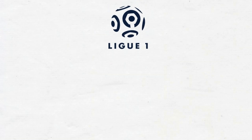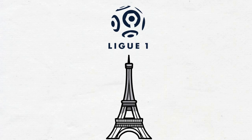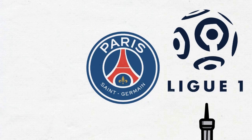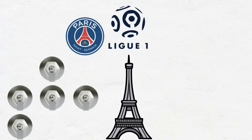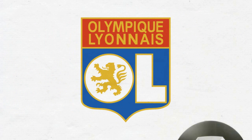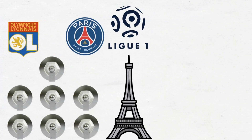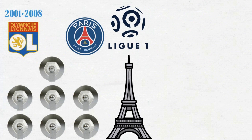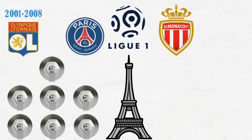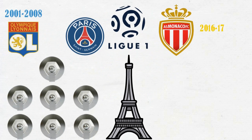Ligue 1 is the premier league competition of France, which is often expected to be a one-horse race. As recently, it has been PSG in seven out of the past eight seasons, a feat that once belonged to Lyon with seven consecutive titles after the turn of the century. The league does see a one-off season where other teams fight out a title for their own — Monaco in 2016-17 is one such we remember.